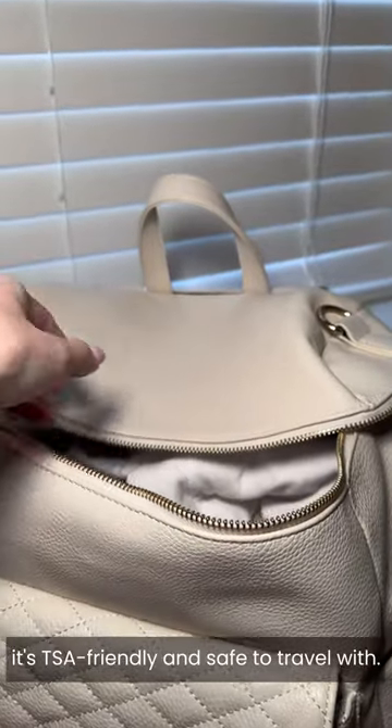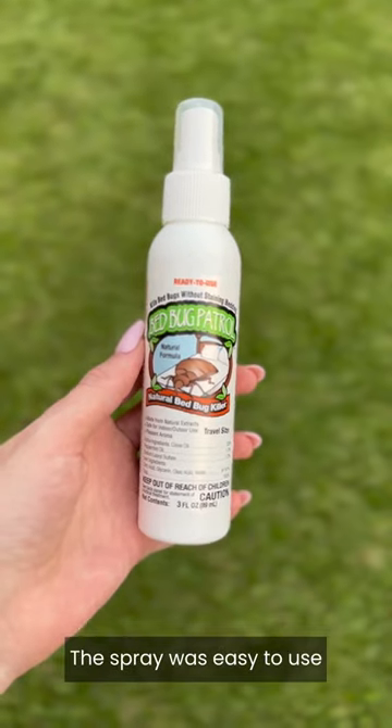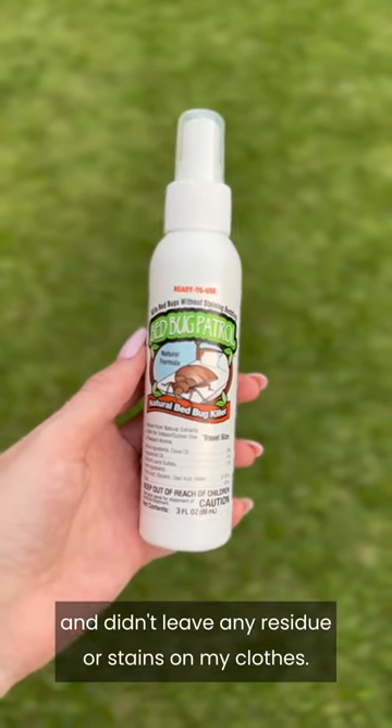I recently traveled and, with the rise in bed bug infestations at hotels and Airbnbs, I decided to give the Bed Bug Patrol travel spray a try. Since it's three ounces, it's TSA friendly and safe to travel with. The spray was easy to use and didn't leave any residue or stains on my clothes.